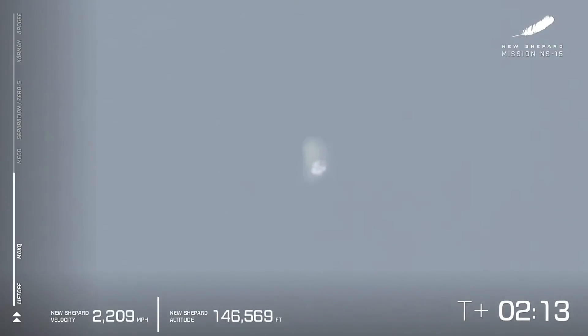Coming up here on MECO, main engine cutoff — so far a clean burn from our BE-3 engine. There it is, main engine cutoff.